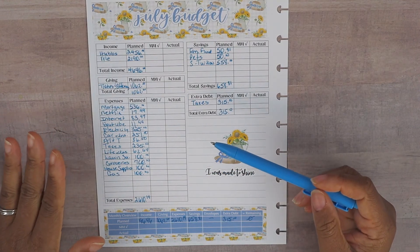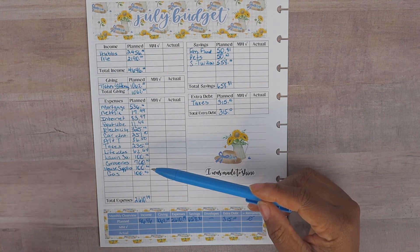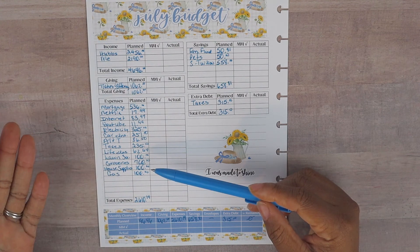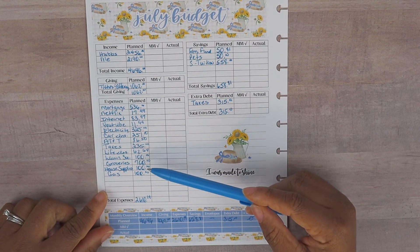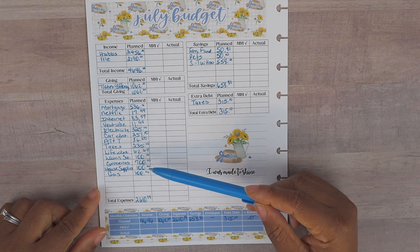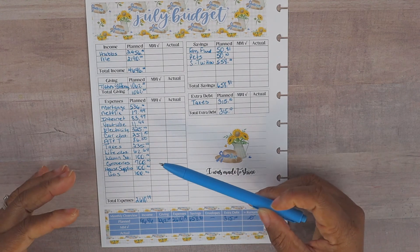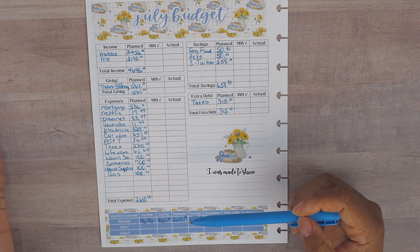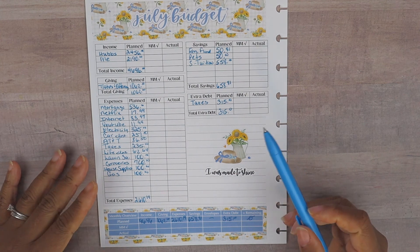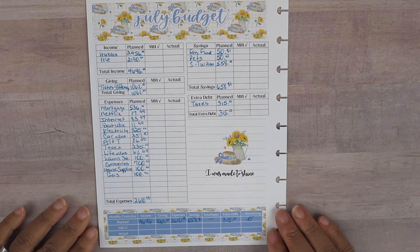Looking at overall expenses — for groceries we normally allocate $600, but there are five Saturdays in July, so I added an extra $100, bringing monthly groceries to $700. We're hoping to come in below budget on groceries and overall so we can continue to put more towards son's tuition. The tuition bill is over $1,400, so whatever we can pull from the household account means less coming from our personal account.